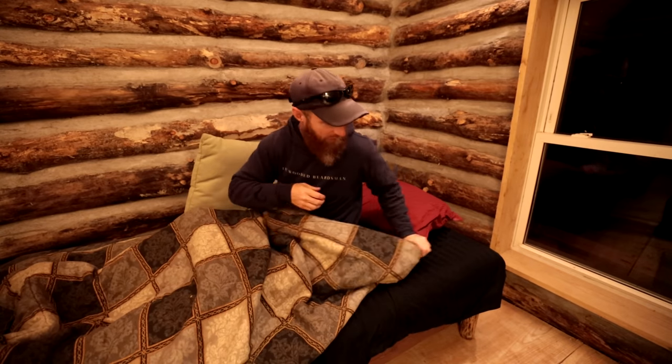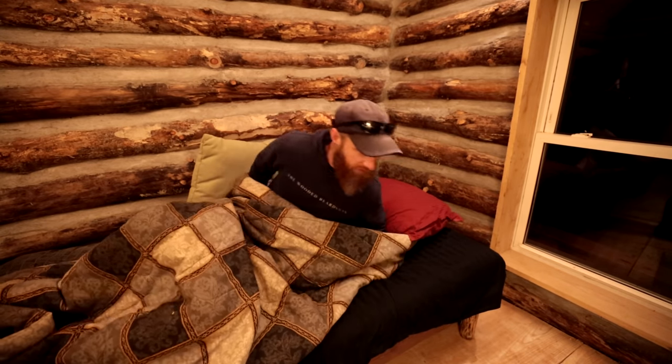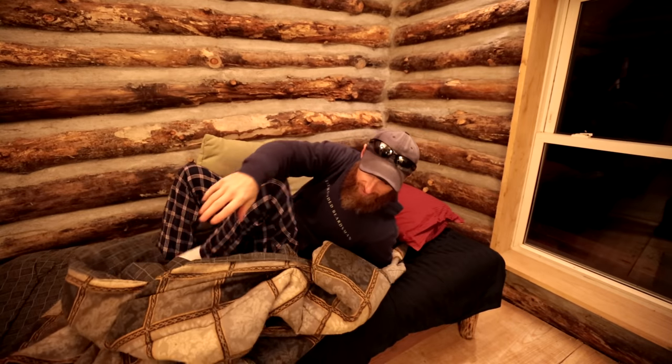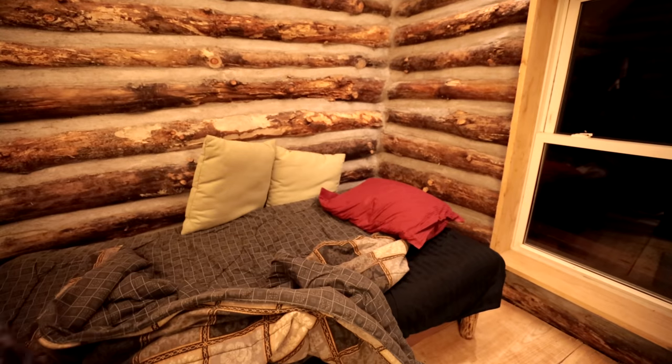Man, is it nice to have bedding all set to go here. The only thing I'm missing is a clap-on clap-off light — I still got to go hit the button. I am super tired and I have to get up really early tomorrow. Alright, well, good night guys. I'll see you in the morning.